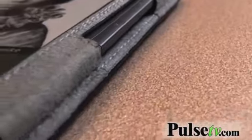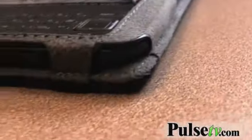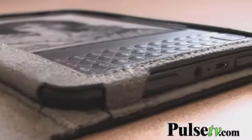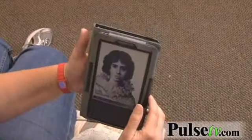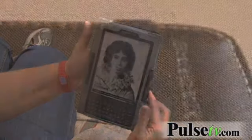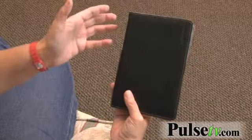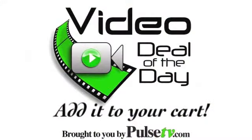You'll notice that it has a lot of slots, and that allows you to operate all your buttons, and you'll never have to take this out of the case. You can charge it, you can plug in your headphones — just about anything you need. It's made out of echo leather, which uses less toxins than traditional tanning, so you'll feel good — you're being green. Go to PulseTV.com and add one or two to your cart today.